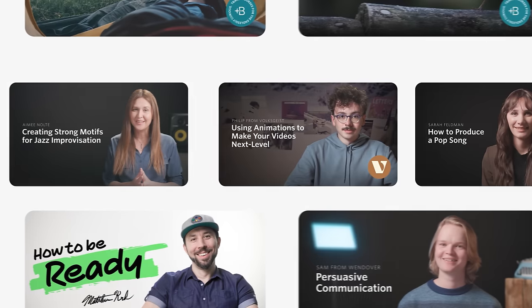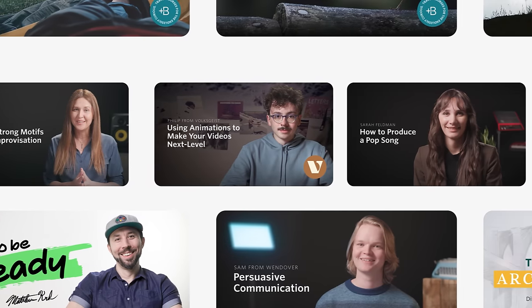A big thank you to Nebula for sponsoring this video. Watch until the end to see how you can help make videos like this possible in the future.